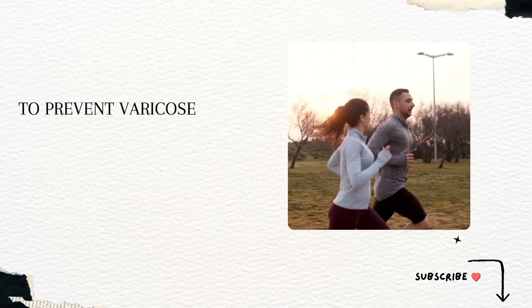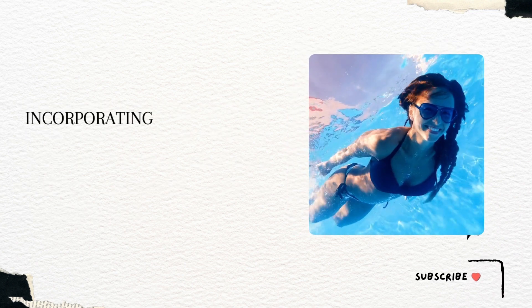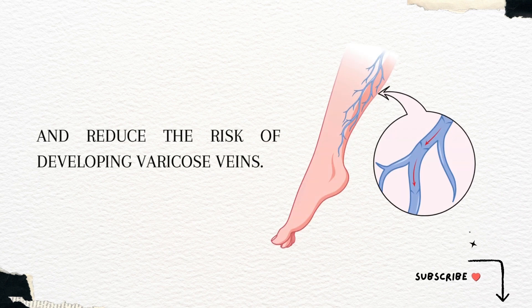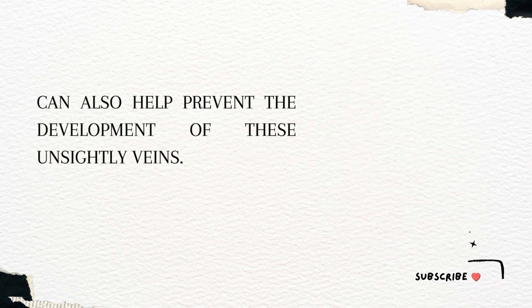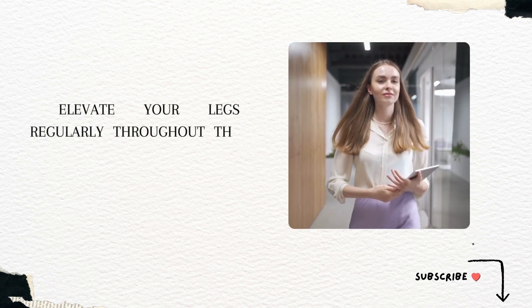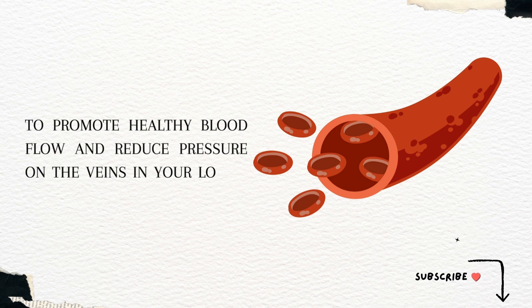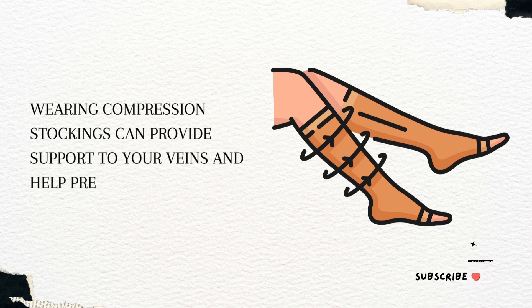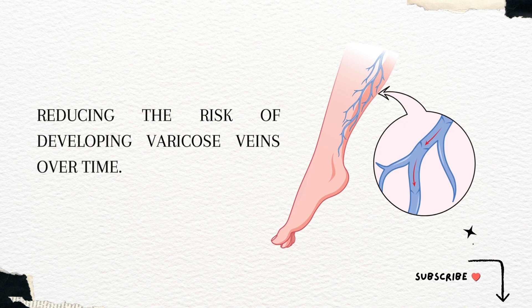To prevent varicose veins, it is important to maintain a healthy weight through regular exercise and a balanced diet. Incorporating swimming or cycling can help improve blood circulation and reduce the risk of developing varicose veins. Practicing good posture and avoiding long periods of sitting or standing can also help. Elevate your legs regularly throughout the day, especially after long periods of sitting or standing, to promote healthy blood flow and reduce pressure on the veins. Wearing compression stockings can provide support to your veins and help prevent blood from pooling in the legs, reducing the risk of developing varicose veins over time.